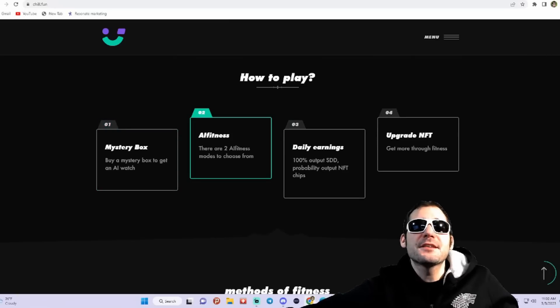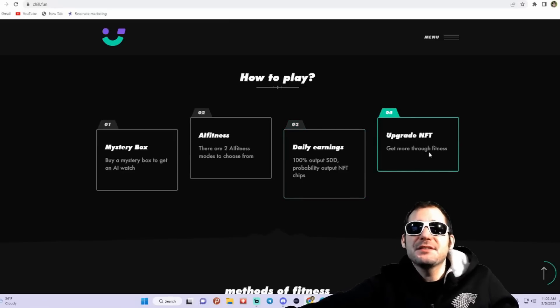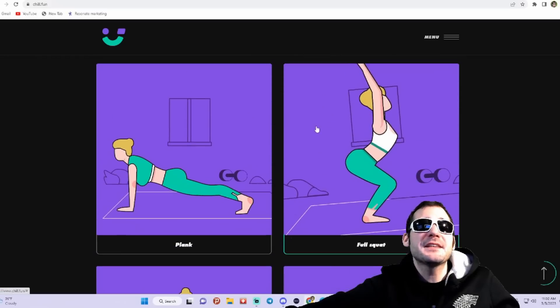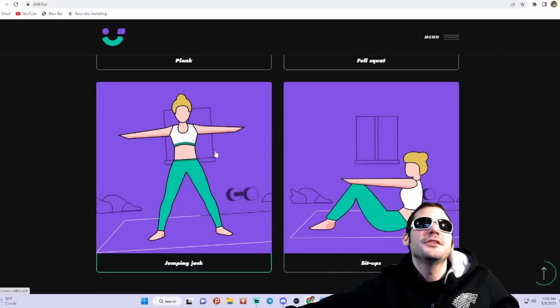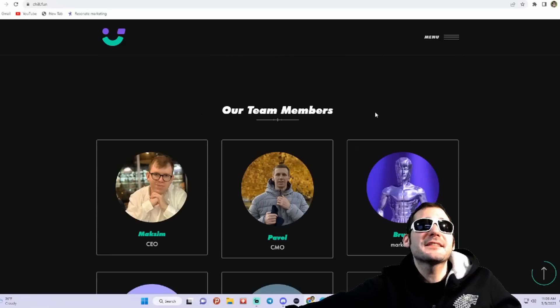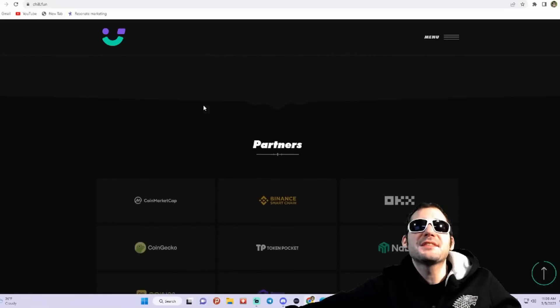They'll have all-fitness with two modes to choose from. You'll be able to start earning rewards — 100% output, SDD probability output for the NFT chips. You're going to want to upgrade those NFTs to get more through your fitness. They have different methods of fitness: planks, full squats, jumping jacks, sit-ups. You can check out their team, which is docked right on the website.